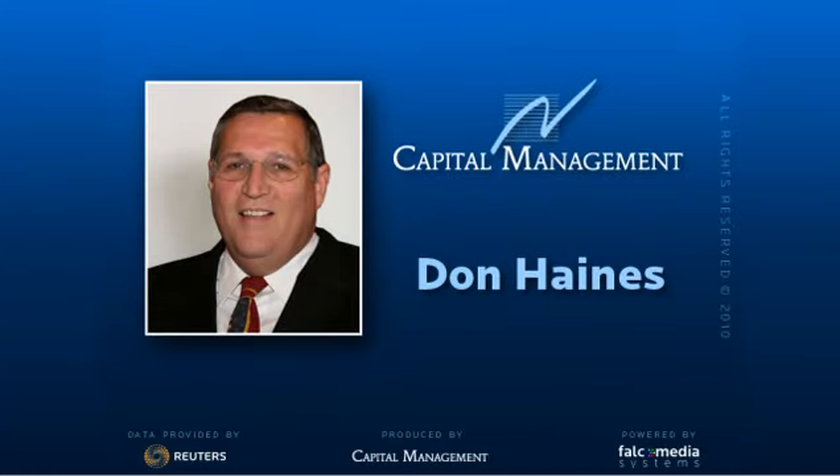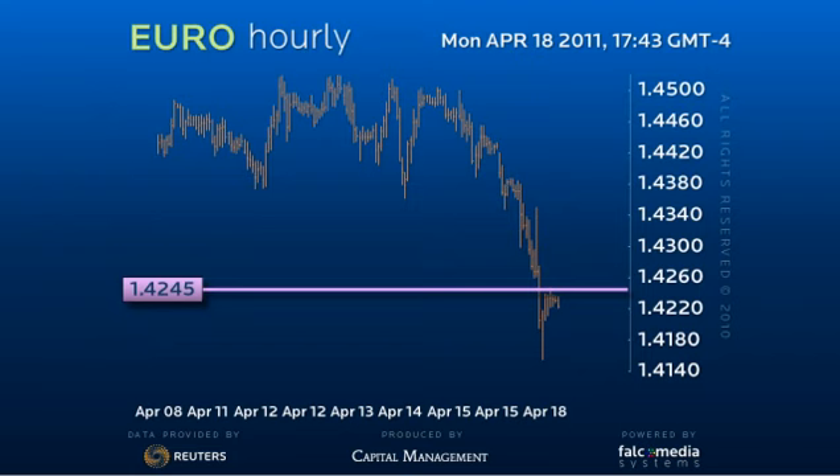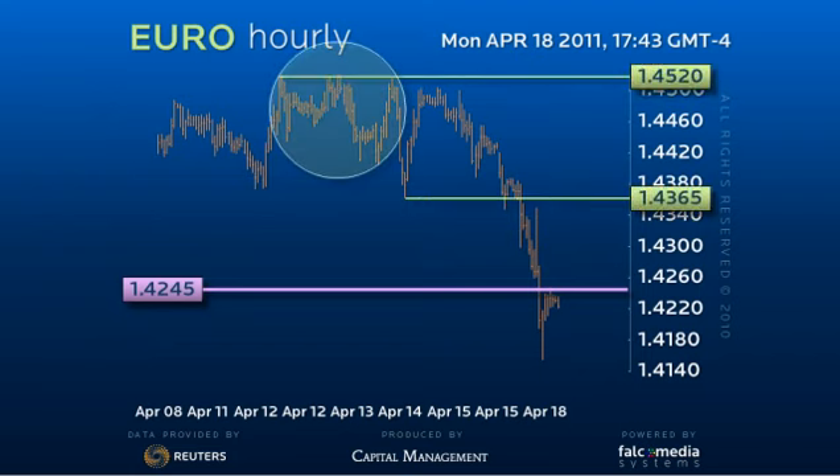Good day and welcome to the intraday update for the euro dollar. The breach of the 142.45 level is the first sign that the euro may be rolling over from the 143.65 to 145.20 consolidation top.